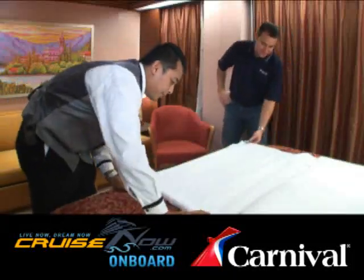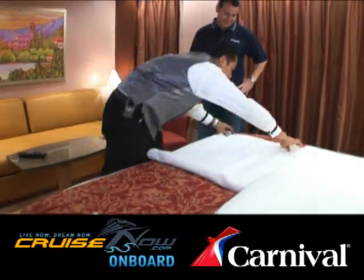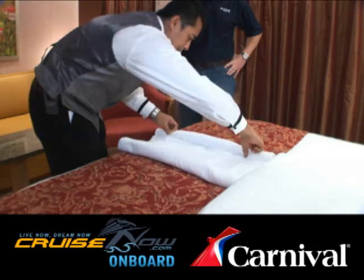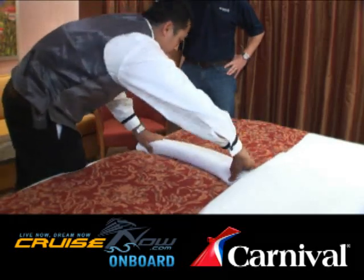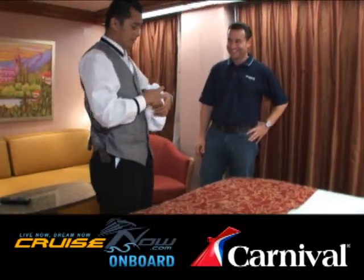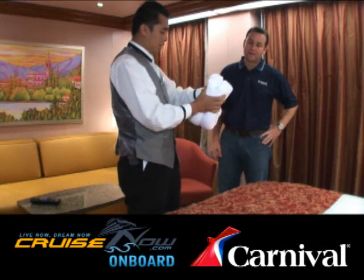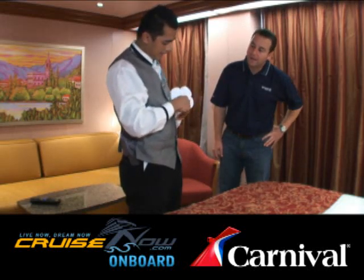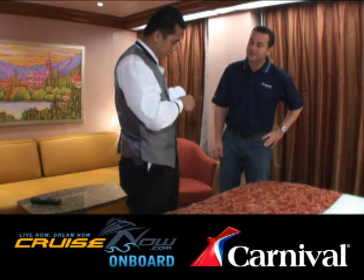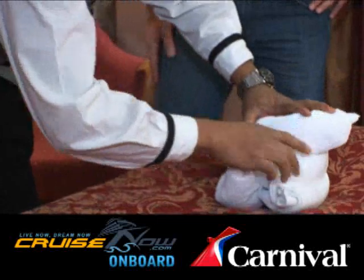If you've ever been on a cruise vacation, you'll remember those funny little towel animals that miraculously appear in your clean stateroom every night. We at CruiseNow.com decided to get to the bottom of this cruise mystery. Our team was recently on board the brand new Carnival Dream, and our room steward Dewa was kind enough to show me exactly how he makes one of these tiny little masterpieces. As you can see, it's certainly more complicated than just doing some quick towel folding. It really is more of an art form, and he tells me it does take quite a bit of practice to learn the art.